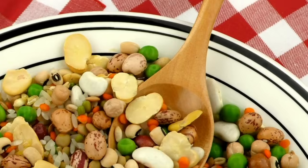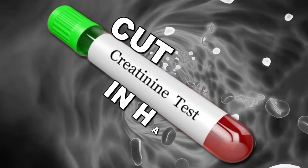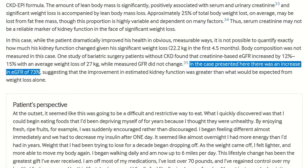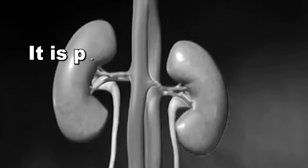Don't miss today's number one in particular, because that one was used to cut creatinine in half. All the tips in today's video are going to be crucial because creatinine is one of the main indicators of kidney function, and if you can lower it, it means your kidneys are doing better.